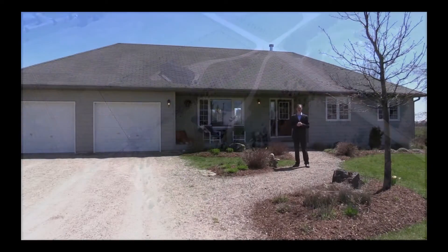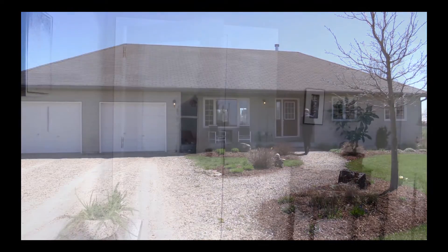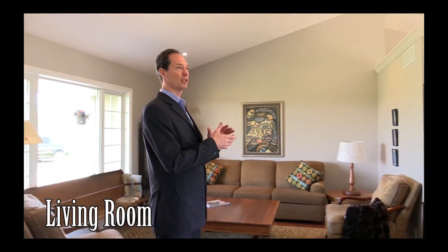I could go on and on but I don't want to waste your time — let's take a peek inside. Immediately upon walking into the home you're just struck with the beautiful high vaulted ceiling and how much amazing light comes into this room.